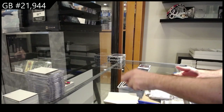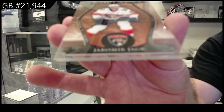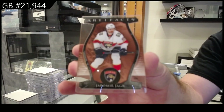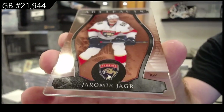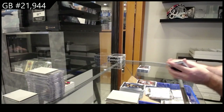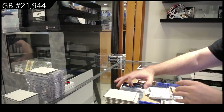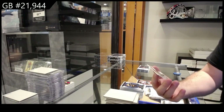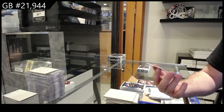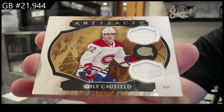We've got a Plexi - Yermer for Florida, definitely a really good Plexi to get. We've got a dual horizontal jersey, number to 149, Cole Caulfield.